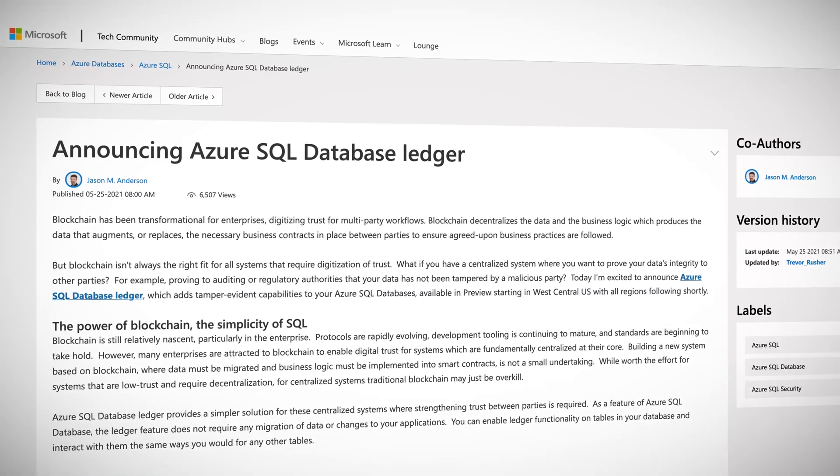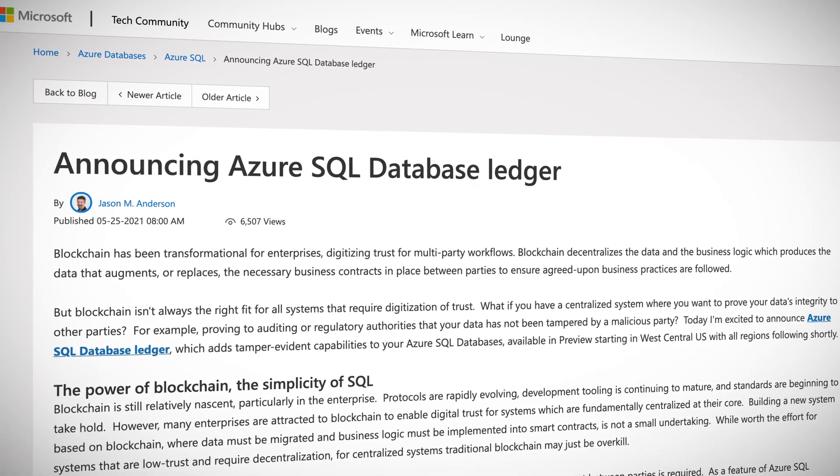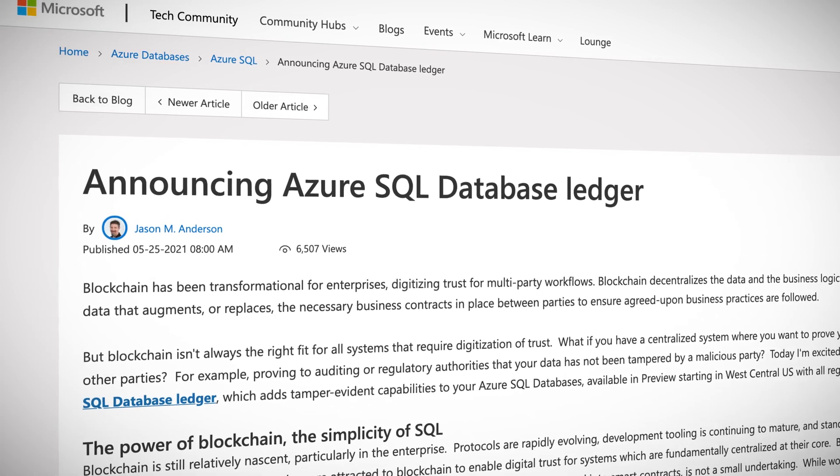The third strongest trend from Microsoft Build is data. Data is the food for any computing system, so it makes sense Microsoft is upping its Azure data game. The most interesting new data feature is the ledger capability for Azure SQL database. This adds tamper evidence capabilities to your Azure SQL databases using blockchain technology, but without blockchain infrastructure. Microsoft has abstracted away all the complexity of setting up blockchain for your data and pretty much made it a button in Azure.